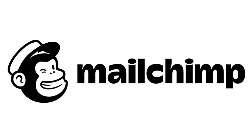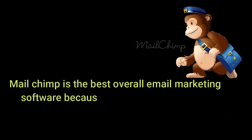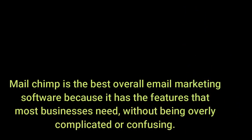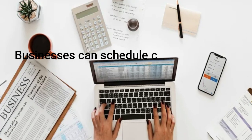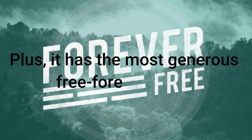The number one email marketing platform on our list is MailChimp. MailChimp is the best overall email marketing software because it has the features that most businesses need without being overly complicated or confusing. Businesses can schedule campaigns and get reports that include open rates, click-through rates, unsubscribe rates, and more.